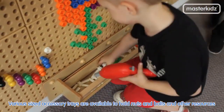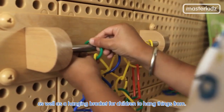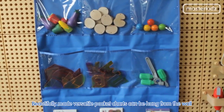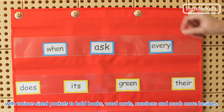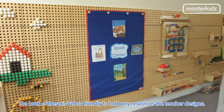Various sized accessory trays are available to hold nuts and bolts and other resources, as well as a hanging bracket for children to hang things from. Beautifully made, versatile pocket charts can be hung from the wall with various sized pockets to hold books, word cards, numbers and much more besides. The back of these is velcro friendly to hold any resources the teacher designs.